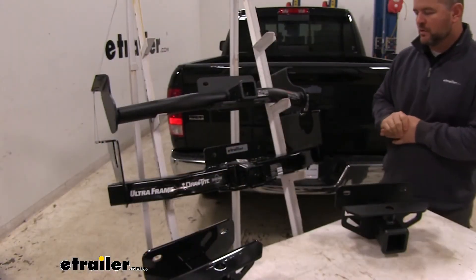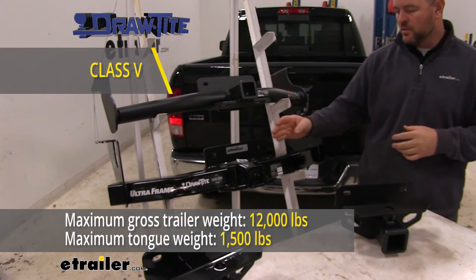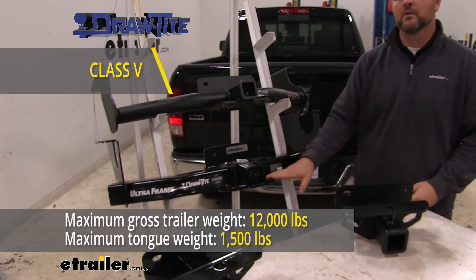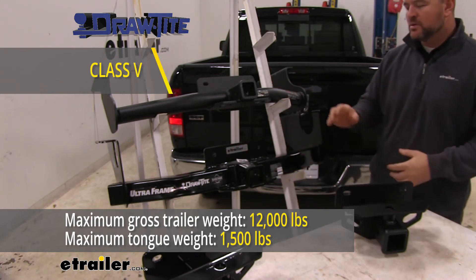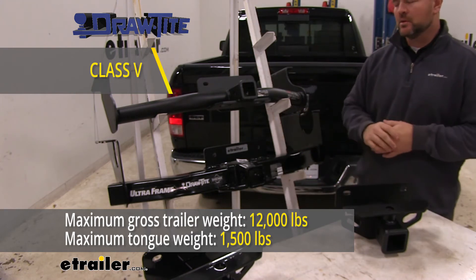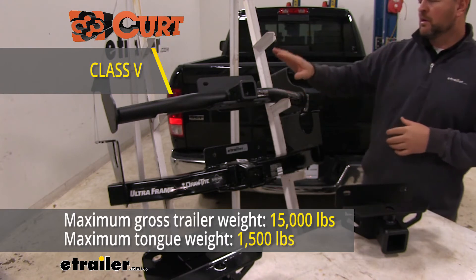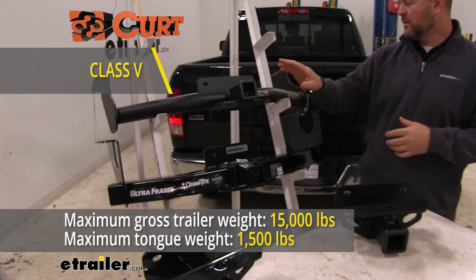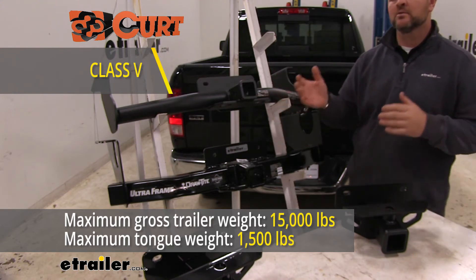Now let's go over weight ratings between these two. With our Draw-Tite, we're going to have a 1,500-pound max tongue weight — which is a downward pressure on the inside of the receiver tube — and a 12,000-pound gross trailer weight, which is the trailer plus the load included. With our Curt, they're going to have a little bit of an advantage: a 1,500-pound max tongue weight and a 15,000-pound trailer weight.